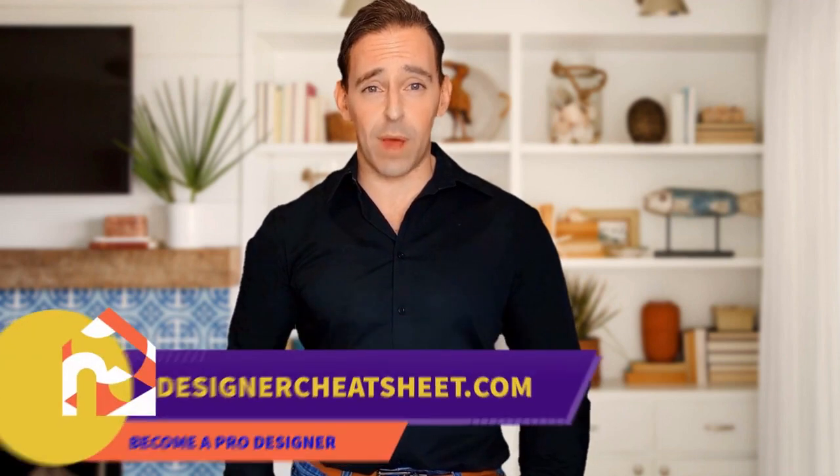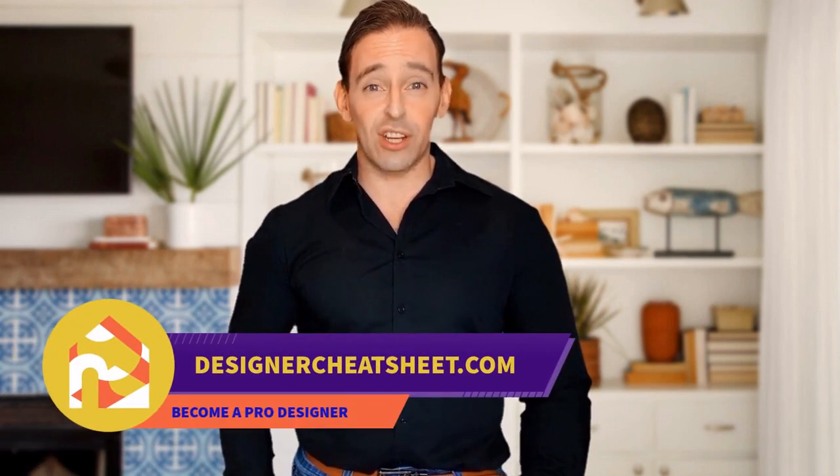Have you ever hung a frame not in the right place? We have taken the most important aspects of interior design and condensed them into a free cheat sheet for you. Check out the free designer toolkit on our website, designercheatsheet.com.